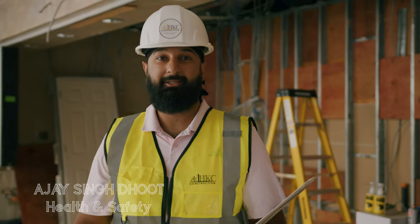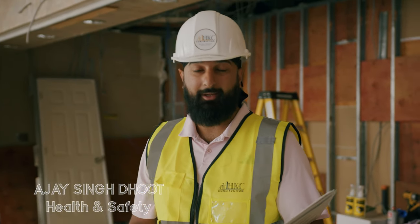Hey guys, AJ here from HKC Construction as the health and safety rep. Today I'm just gonna be going over what I check when I come on site. Specifically I'll be focusing on our safety equipment.